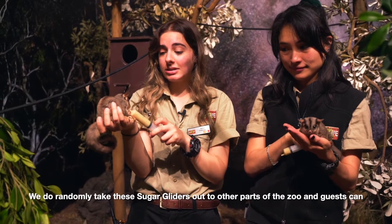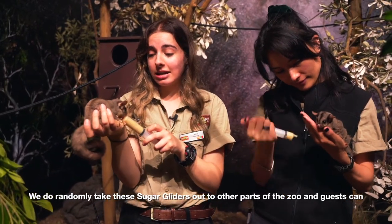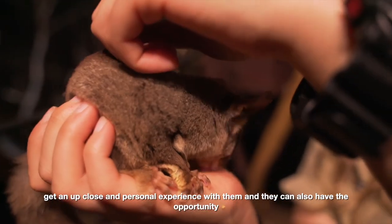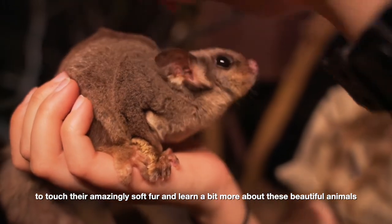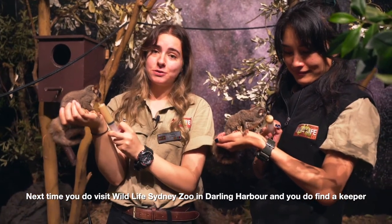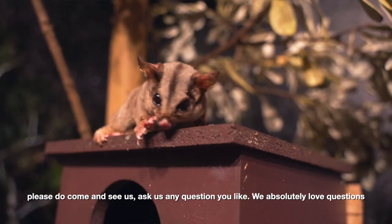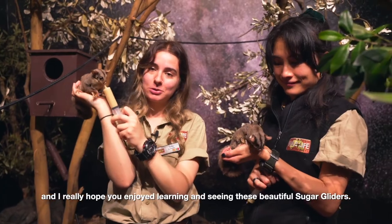We do randomly take these sugar gliders out to other parts of the zoo and guests can get an up close and personal experience with them, and they can also have the opportunity to touch their amazingly soft fur and learn a bit more about these beautiful animals. So next time you visit Wildlife Sydney Zoo in Darling Harbour and you find a keeper, please come and see us, ask us any question you like. We absolutely love questions and I really hope you enjoyed learning and seeing these beautiful sugar gliders.